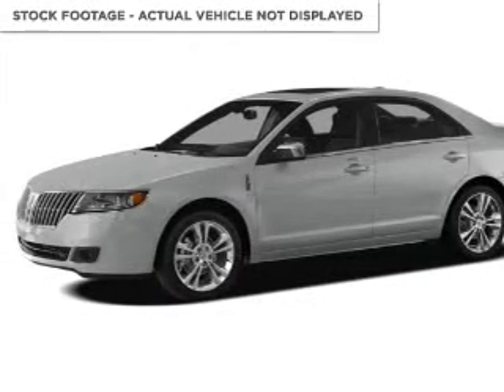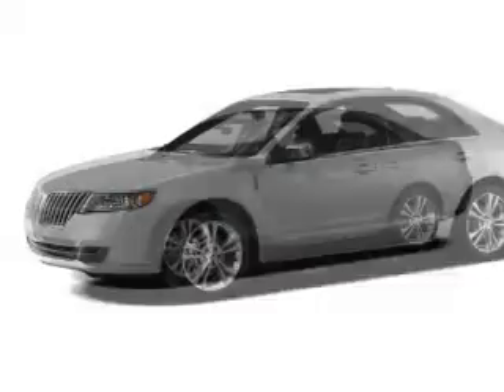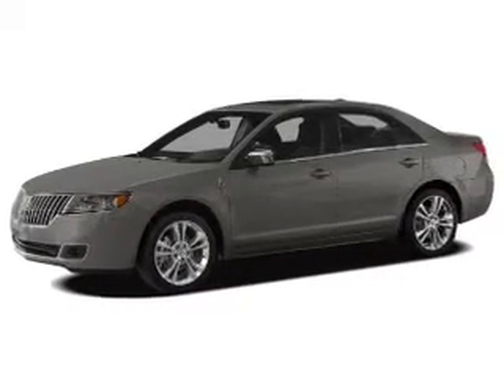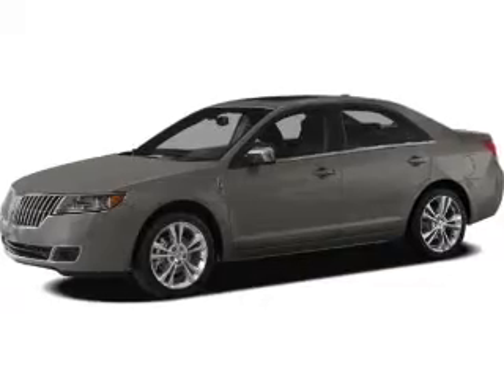This is a used 2010 Lincoln MKZ. It's powered by front wheel drive, a 3.5 liter six cylinder engine, and a six speed automatic transmission.